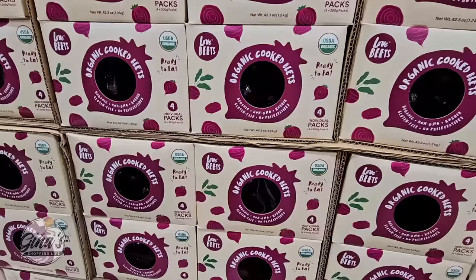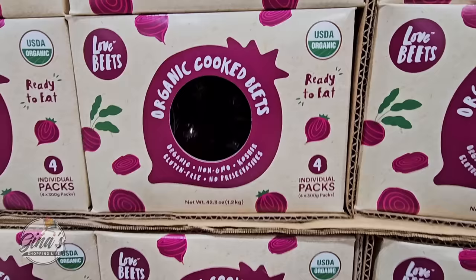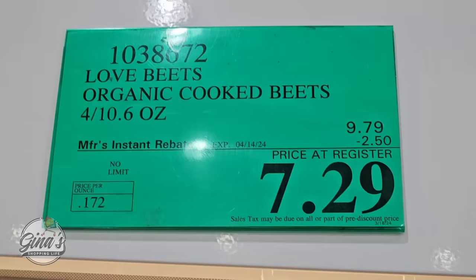The organic cooked beets — these are ready to eat. You're getting four individual packs. Beets are so good for you, they're gluten free, and there are no preservatives. On sale for $7.30.